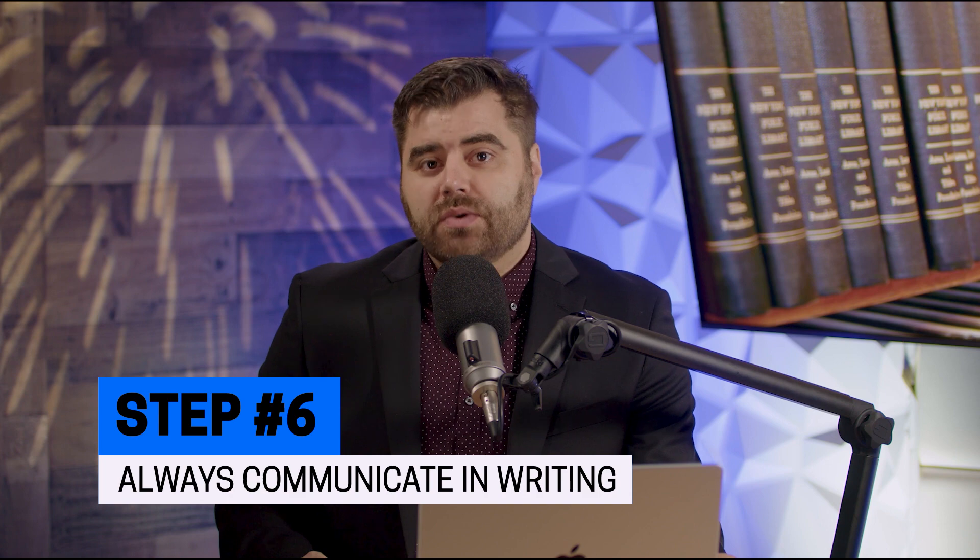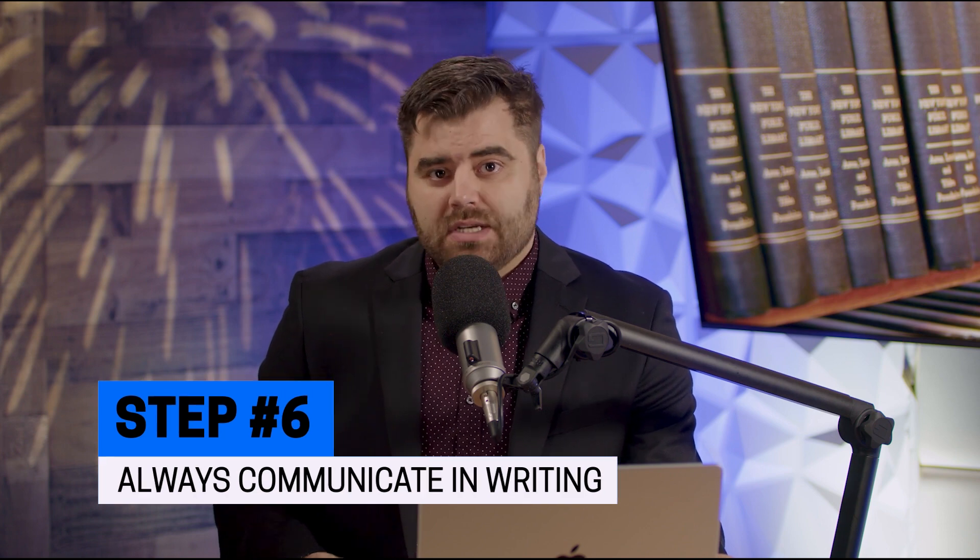Number six: always communicate in writing when you can. You don't want to have oral conversations that can get lost over time — people's memories fade and you might forget a key point. Communicate via text or email where possible.